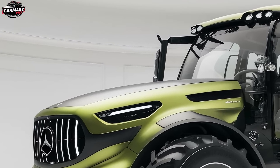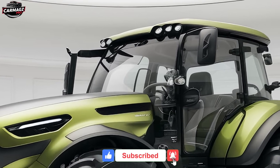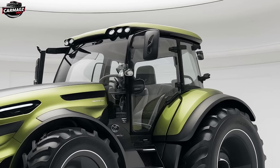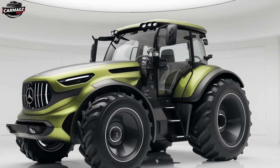Thanks for tuning in to MVP Tractors. Don't forget to hit that subscribe button and ring the bell so you never miss an update. We've got plenty more reviews, updates, and tractor news coming your way, so stay tuned. Until next time, keep those engines running and the fields plowed!